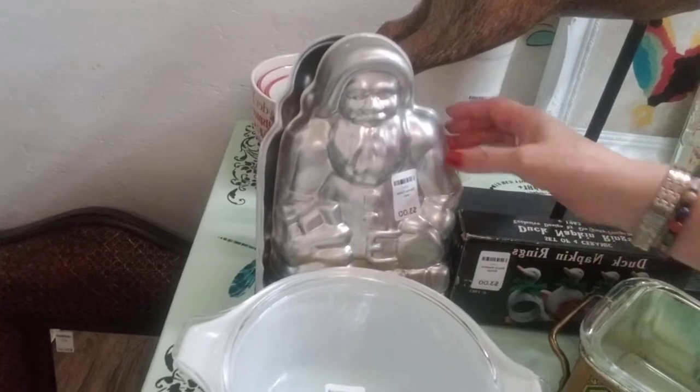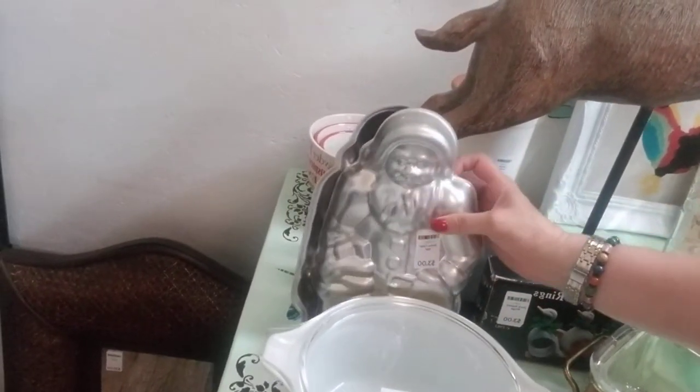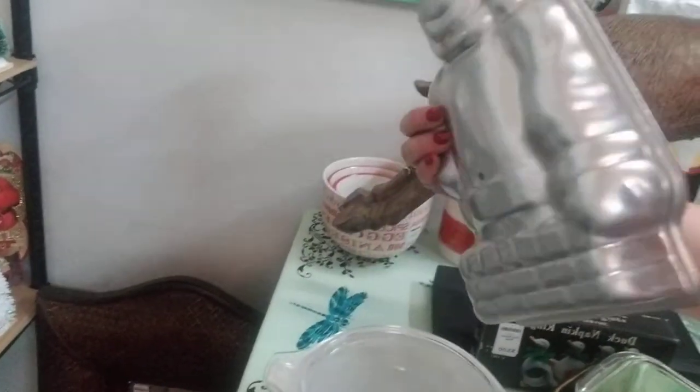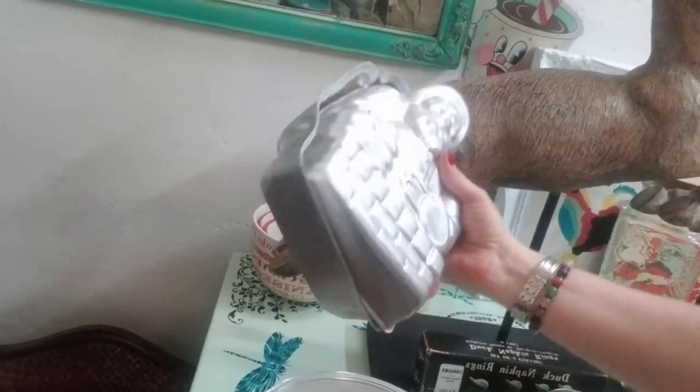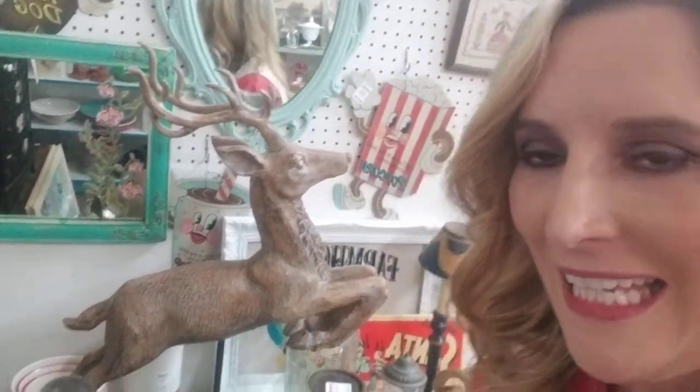Look at this Santa cake pan — oh, that's so cute and fun. I wish I baked. Actually, that's a lie. I really don't wish that I baked. I just enjoy the eating part.